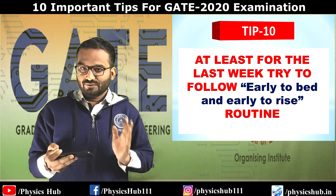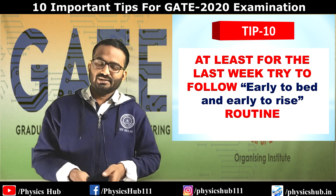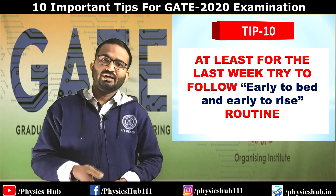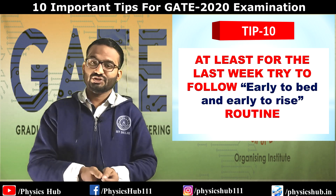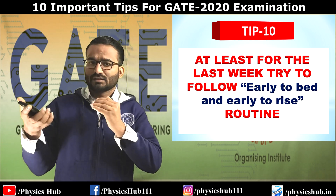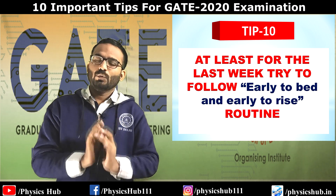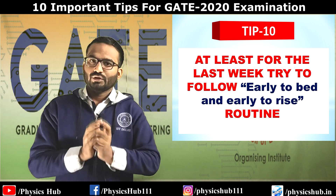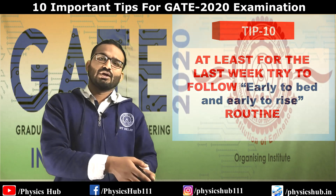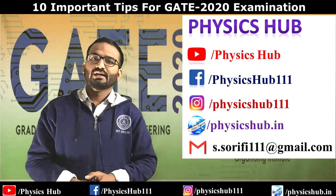The last tip: for at least the last week, try to follow an early-to-bed and early-to-rise routine. For physics students, the examination will be held early in the morning at 9:30 AM. If you don't make the habit of rising early, your body won't be able to cope on that day, which may reduce your efficiency in solving questions and overall make your performance poor. I recommend going to bed early and rising early in the last seven days before the exam.